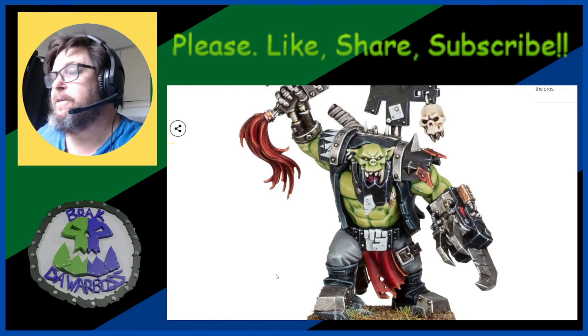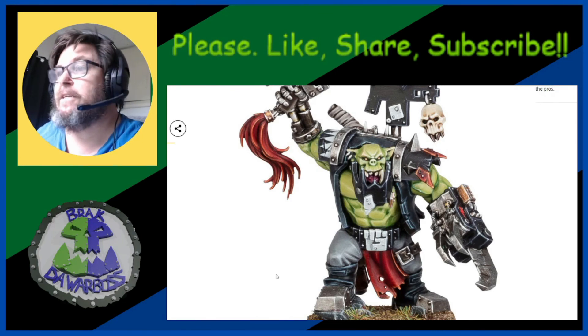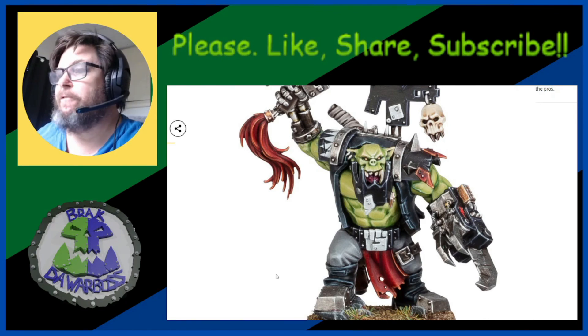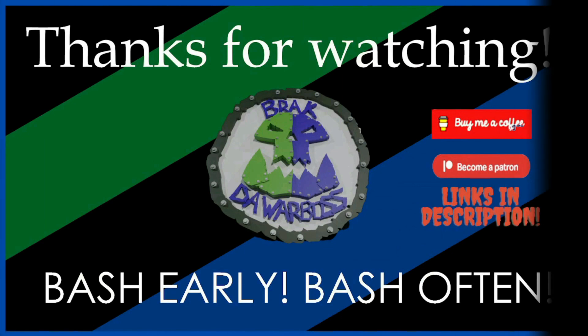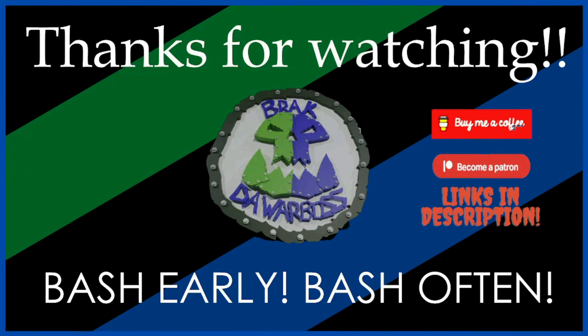So what do you think — yay or meh? Put your comments below, let's have a conversation. Thanks for watching. If you enjoyed that, please like, subscribe and share for all the algorithmic things. If you'd like to help me out financially, there's always a Buy Me a Coffee and Patreon — the links are in the description. And remember: if you go on crumpin', you've got to bash early and bash often!